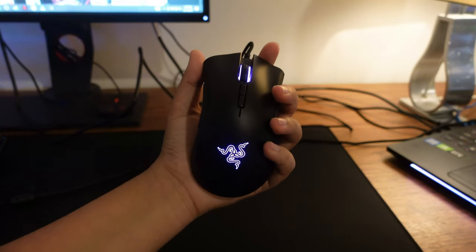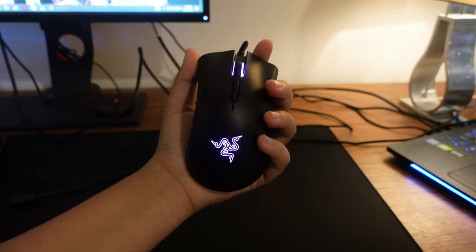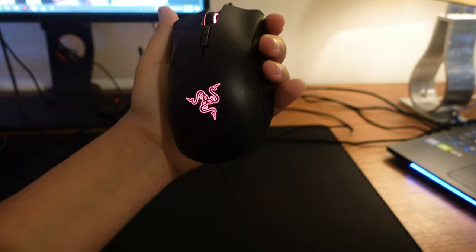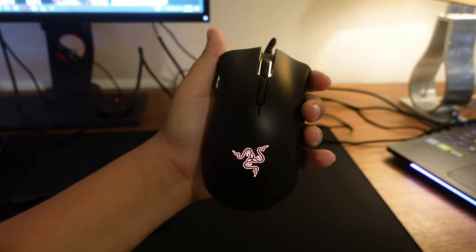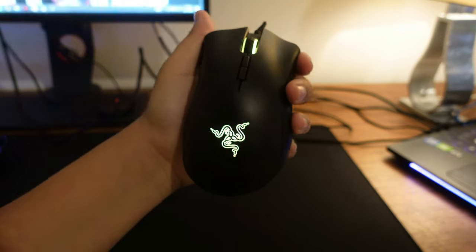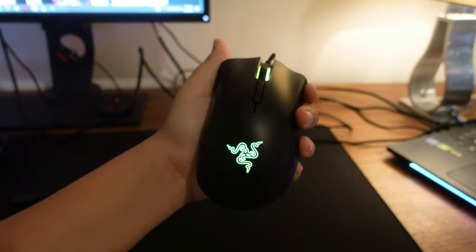This is the mouse that I'm using for dragging my videos — it's a Razer mouse. I've had it for a while and I really want to upgrade it to a HyperX one, but I don't have enough money for it. So until you guys subscribe, maybe I might afford one or maybe I might afford some stuff to give away to you guys.